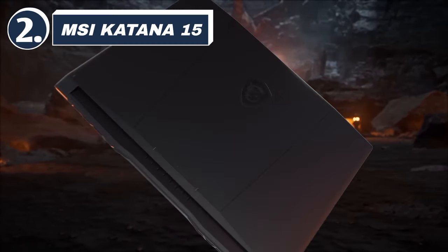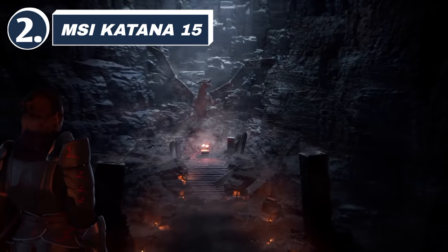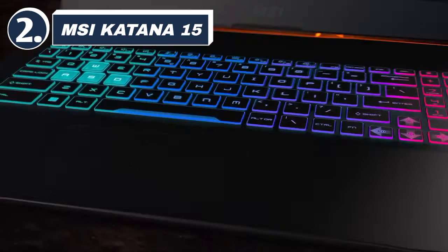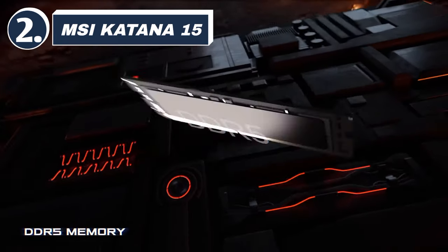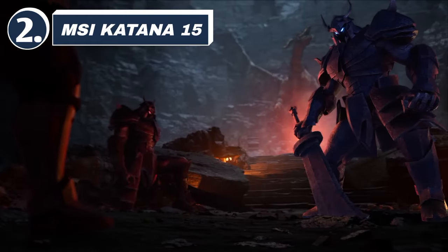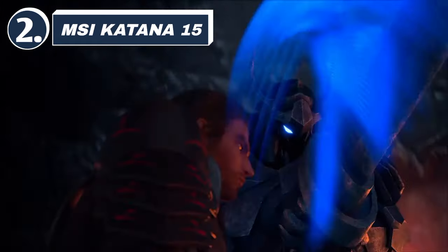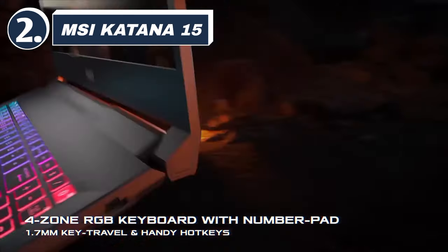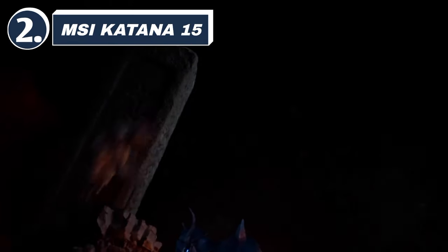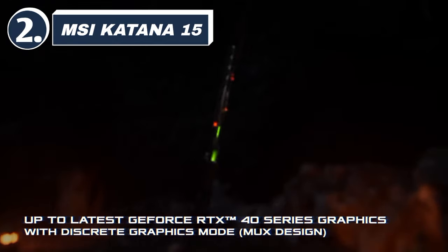Number 2: MSI Katana 15. At number 2, we have the MSI Katana 15, packed with an Intel i7-13620H and RTX 4060. This laptop is designed to provide a high-performance gaming experience. The Katana 15 also features a 144Hz display, making it ideal for fast-paced games. Its cooling system is efficient, and the design is sleek and modern, giving you both style and substance. It's slightly more expensive than other options on this list, but the overall performance makes it well worth the investment for serious gamers.